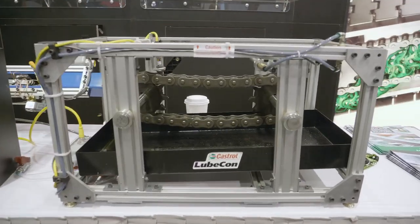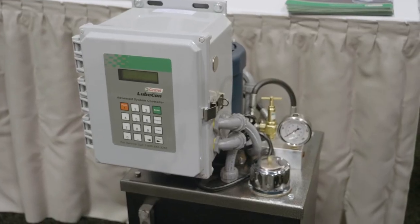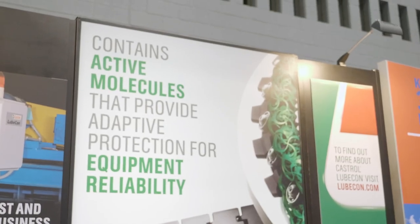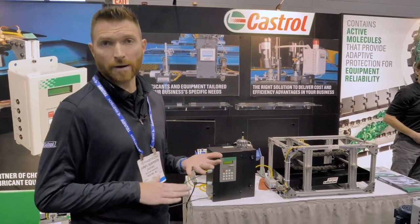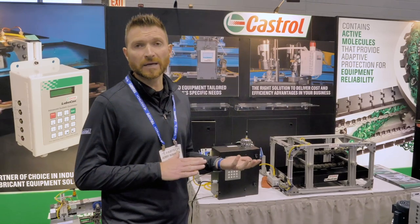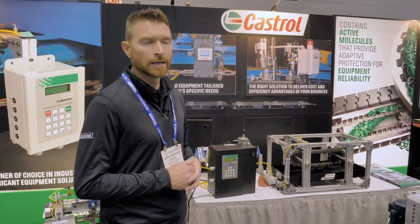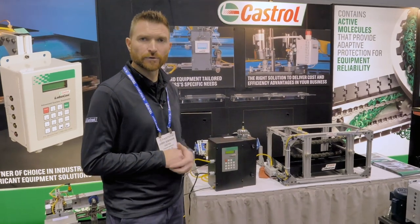Our relationship with Castrol, since LubeCon has been purchased by them, has allowed us to advance. We're currently moving into some new market spaces — industrial applications like automotive assembly plants. We're also currently making a move into elevators and escalators, so escalator chains. That's what we developed our new 5-liter unit for.